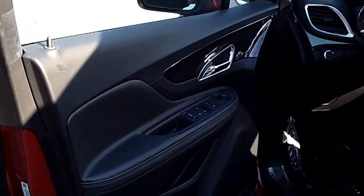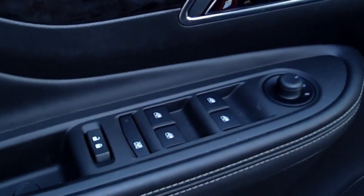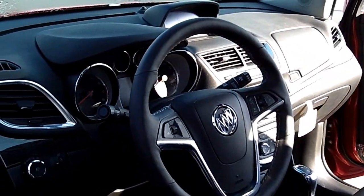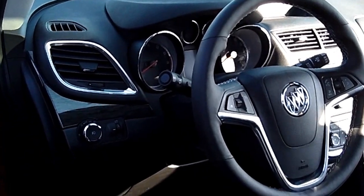It's got the Buick design inside. This one has leather seats. You can see the French trim and stitching in there to give it the unique Buick look that comes with all the Buicks. This one also has memory seats.